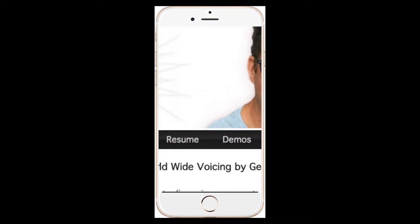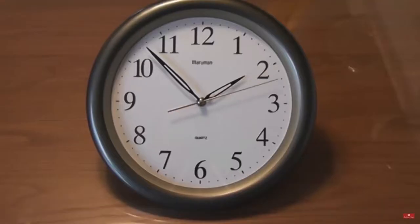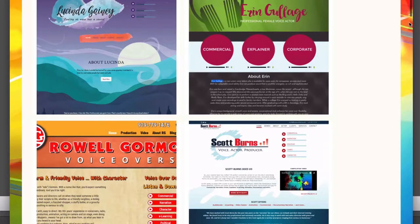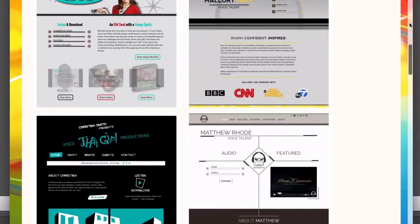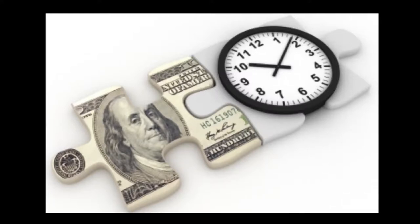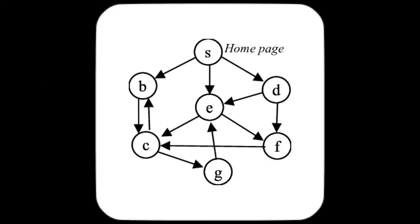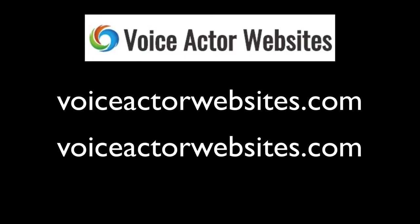As a voice talent you have to have a website, but what a hassle. VoiceActorWebsites.com just does websites for voice actors - fast, mobile-friendly, responsive, highly functional designs that are easy to read and use. You have full control with no need to hire someone every time you want to make a change, and upfront pricing so you know your costs. You can get your voice over website going for as little as $700. Go to VoiceActorWebsites.com - where your VO website shouldn't be a pain in the you-know-what.